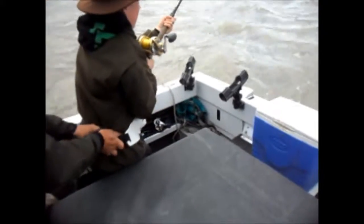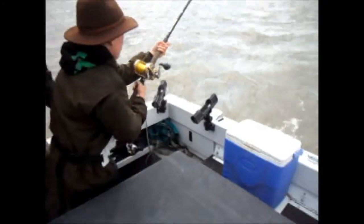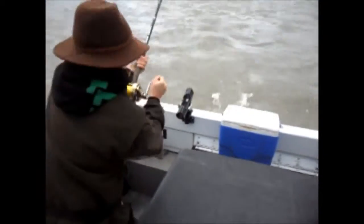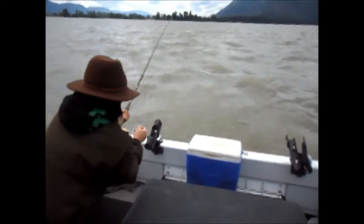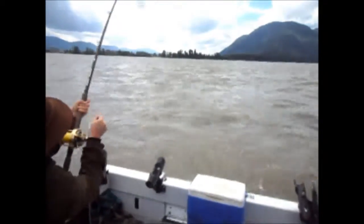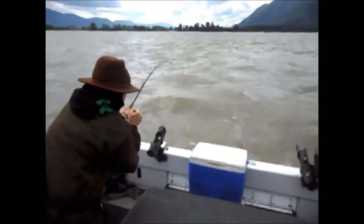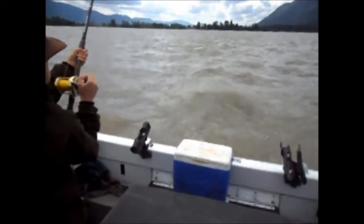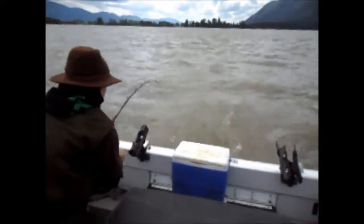Just concentrate on the fish before we're able to bring it up. It's hard to tell — the water's so fast here. I can't tell how big it is. I think it's maybe bigger than the first one, but not a really big one.